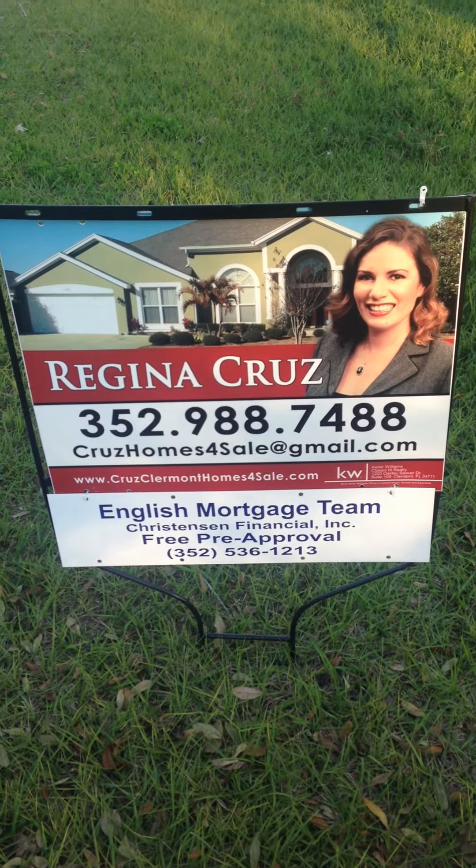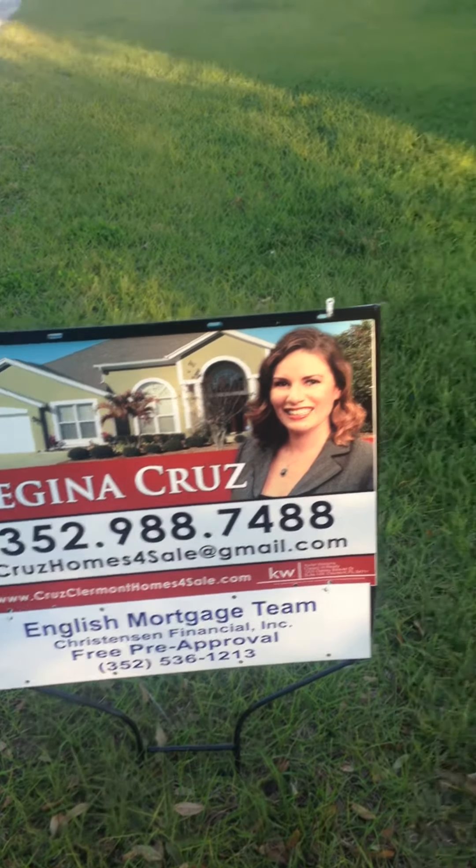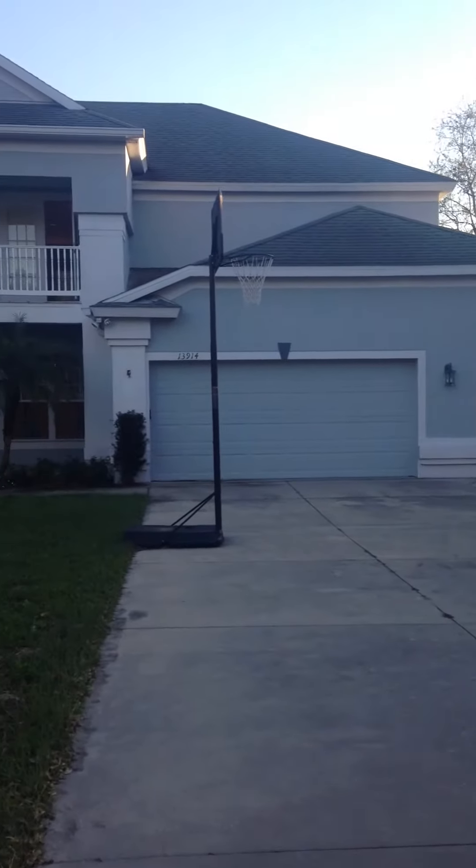This is Regina Cruz with Keller Williams Classic 3 Realty, coming to you from 13914 Vista Del Lago Boulevard in Claremont, Florida, 34711.